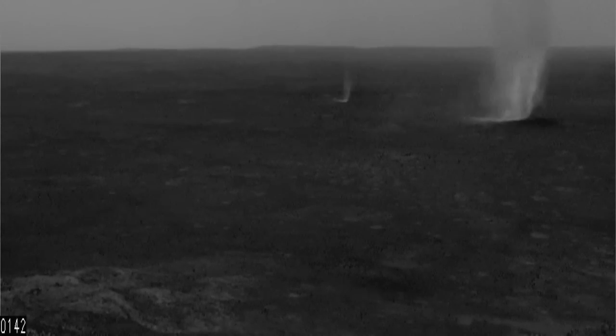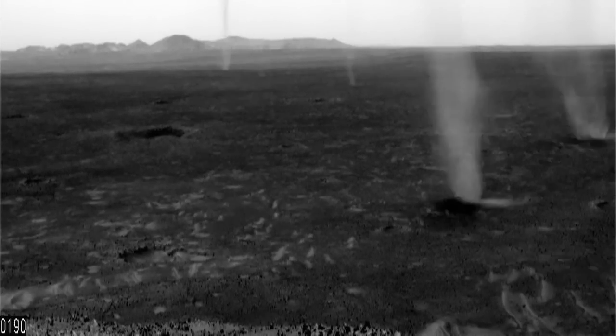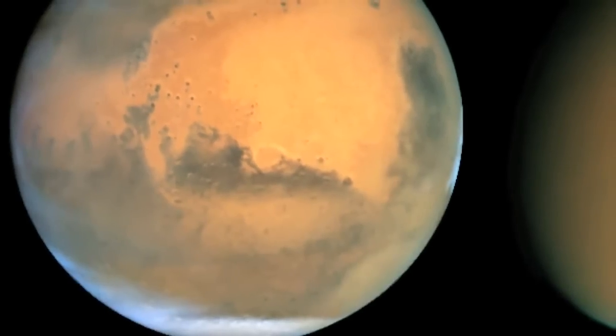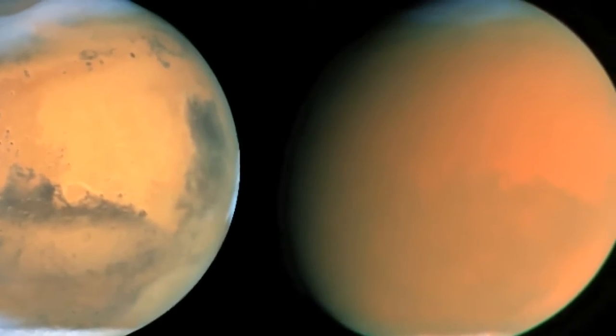The weather on Mars is dynamic, too. Across its arid plains, dust devils sometimes sweep through — miniature tornadoes picking up dust and small rocks, scouring the surface underneath them clean. Global dust storms grip the planet as well, covering it entirely and blocking our view for weeks or even months at a time.